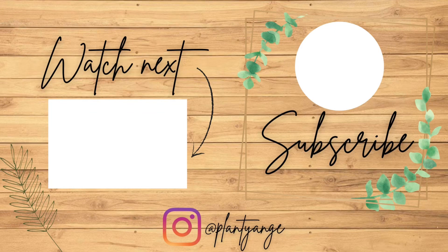Alright guys, I totally forgot to film an outro but thank you so much for watching. If you enjoyed it then please hit the thumbs up, and if you haven't already then hit subscribe, and I'll see you guys in my next video. Bye!